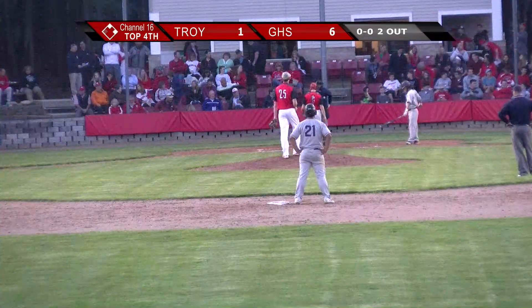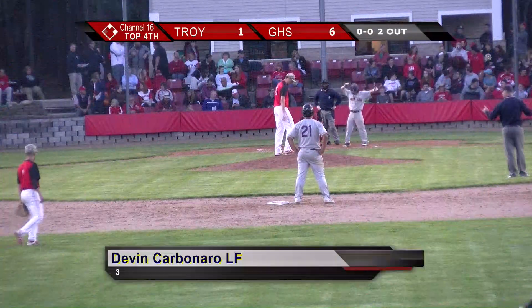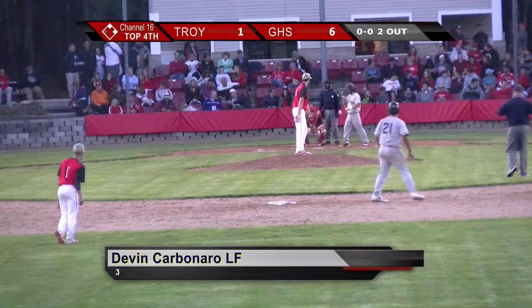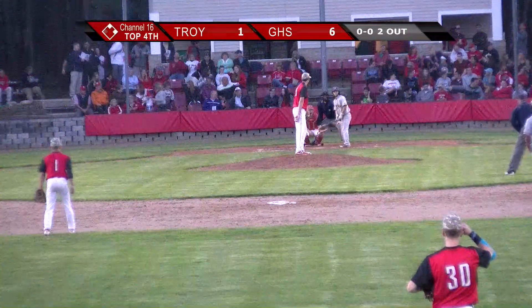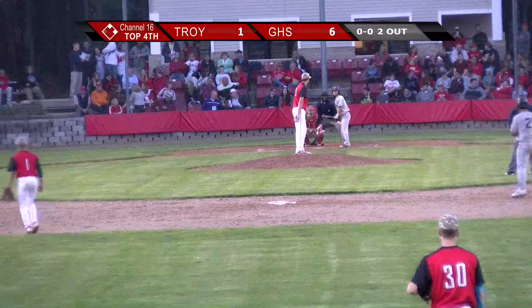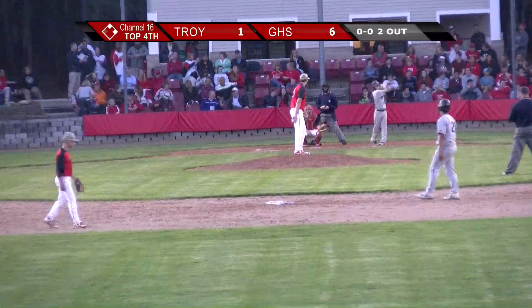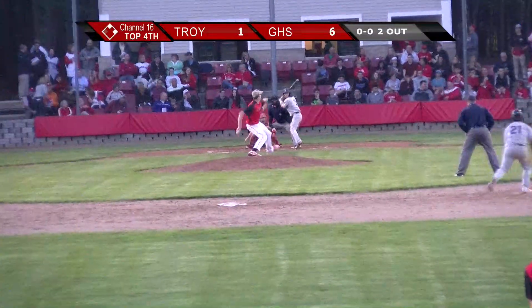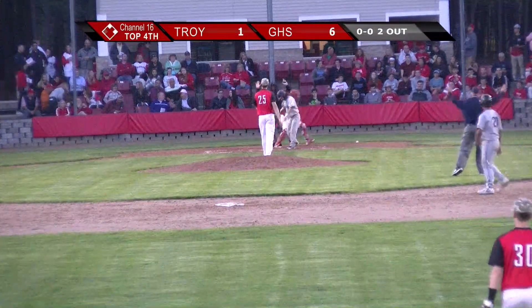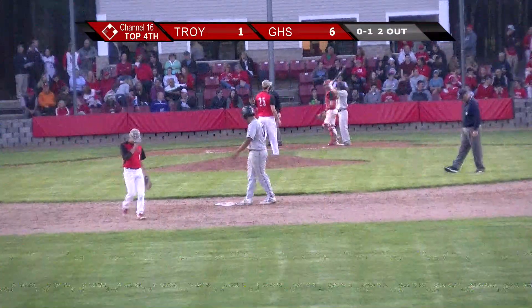As everyone heads back to their positions. It was Devin Carbonaro. The righty sets in. Steps out, takes an extra swing, deals — foul tip.